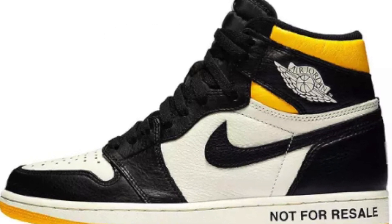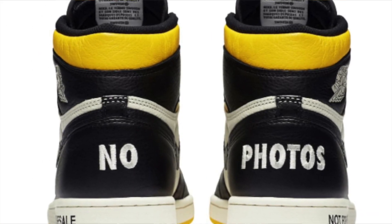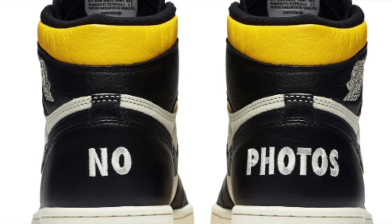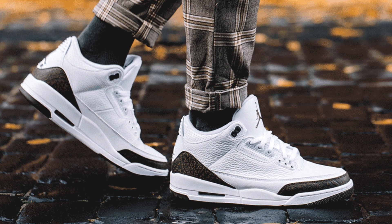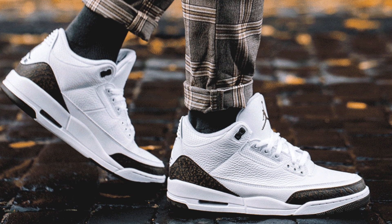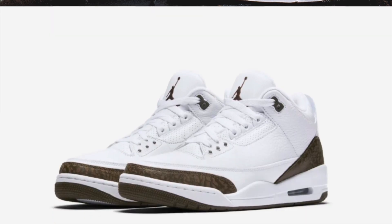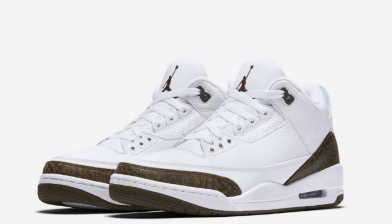Expect stock on the yellow pair to be pretty similar to what we saw with the red pair — they're not going to be an easy cop at all. As we edge closer to the release date, I'll be making a how-to-cop guide. The Mocha 3s are now up on Nike for December 15th for $190. I would definitely recommend going for a personal only. This shoe hasn't retroed in a very long time, and for most collectors they're very excited, but when it comes to reselling, definitely don't go for them.